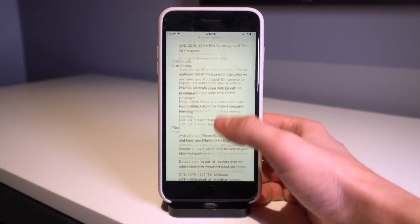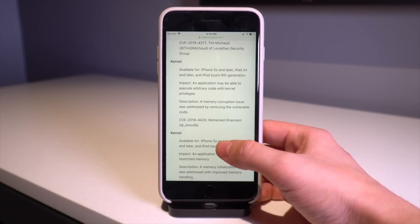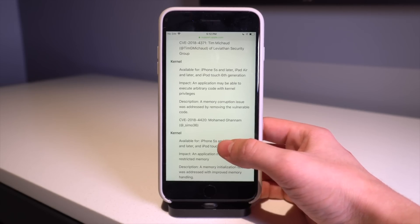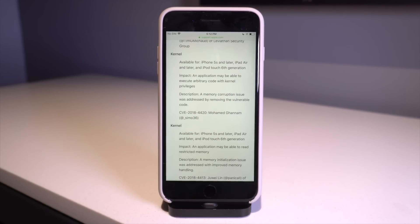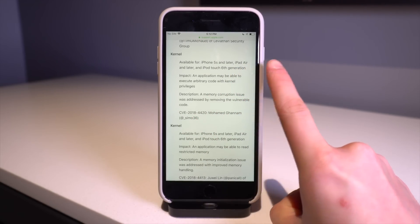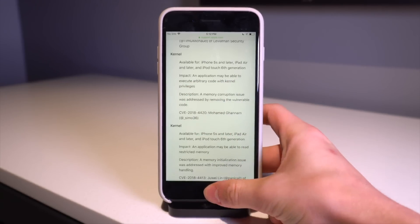But it could be very useful paired with other exploits. We'll have to wait and see exactly what it can be used for. This is the bug right here on Apple's release notes for iOS 12.1 — it says an application may be able to execute arbitrary code with kernel privileges.